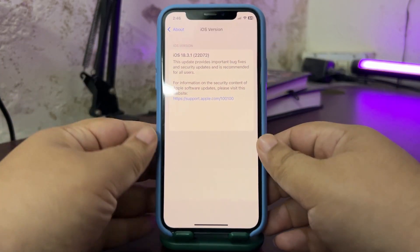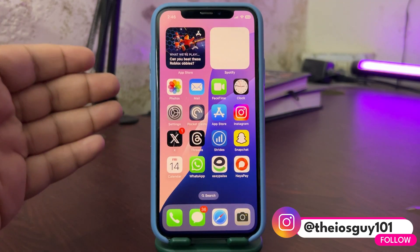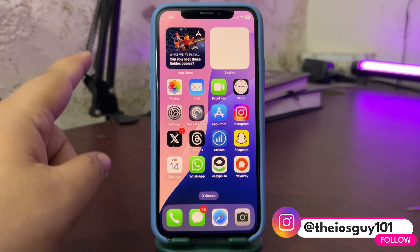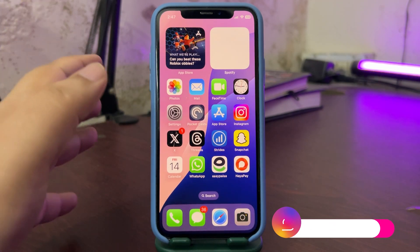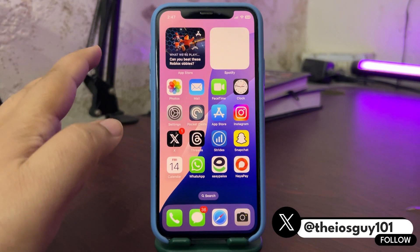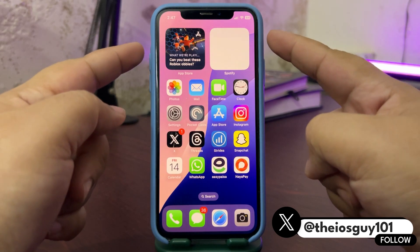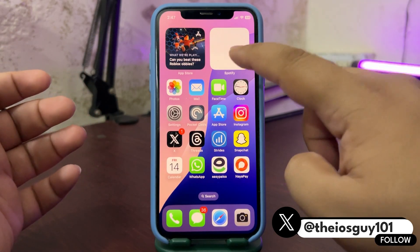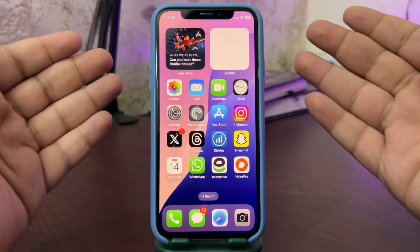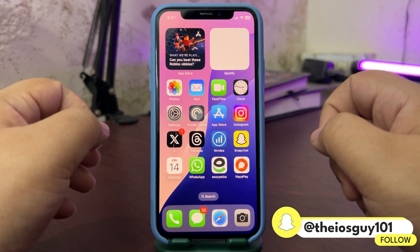In this video I want to talk about the battery life and also the performance — I will be sharing the GeekBench score and talk about how it has been performing over the last couple of days since I've been using it. Also, for some reason this Spotify widget is not working here; I'm not sure why, but it is not working as you can see.